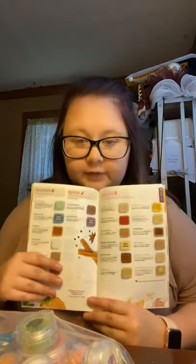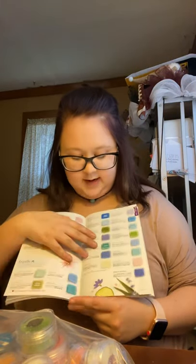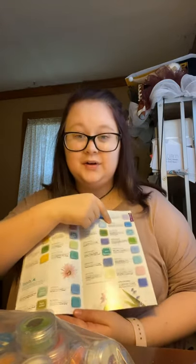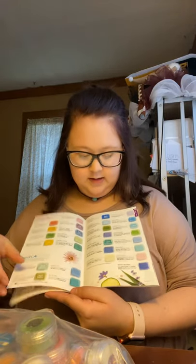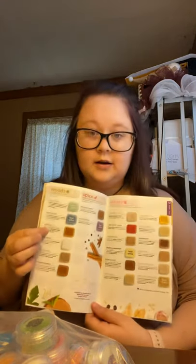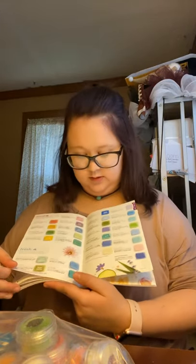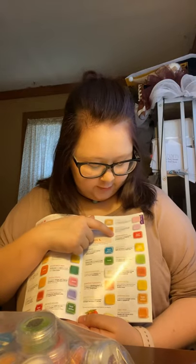We do have a lot of returning fragrances. Some that I want to highlight: Make Waves — it was March's scent of the month when I first started last March in 2019. Saddle Up was May's scent of the month, I believe. Squeeze the Day was June's scent of the month last year. And Sugared Strawberry was April's scent of the month. Those are just a few of the best-selling returning scents.